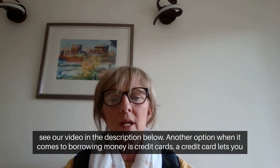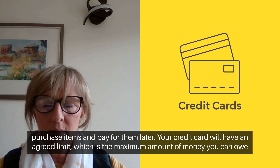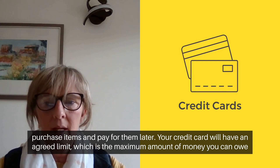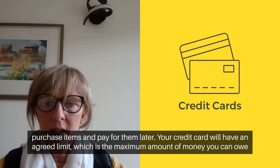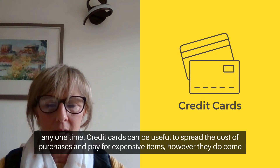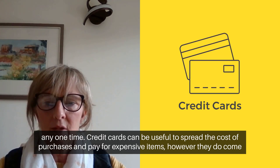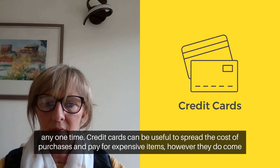Another option when it comes to borrowing money is credit cards. A credit card lets you purchase items and pay for them later. Your credit card will have an agreed limit which is the maximum amount of money you can owe at any one time. Credit cards can be useful to spread the cost of purchases and pay for expensive items.